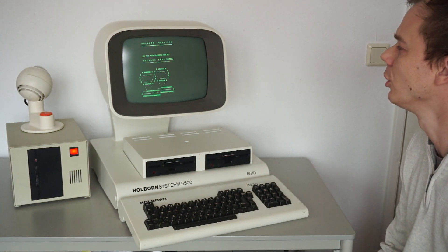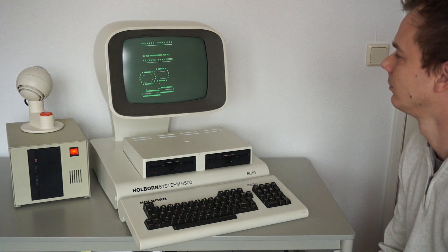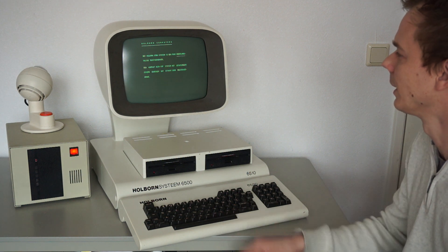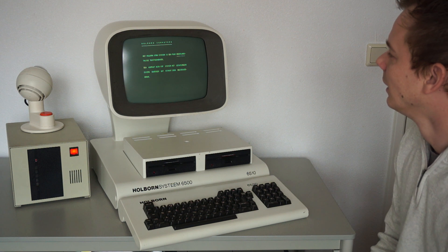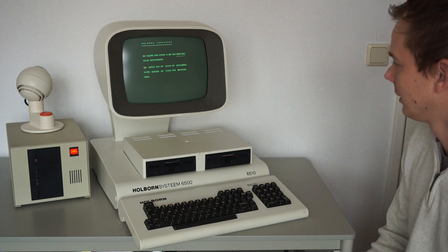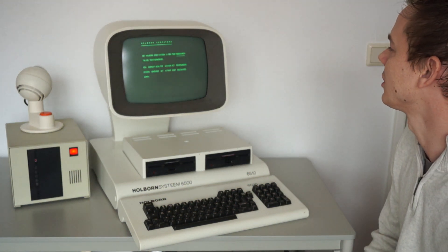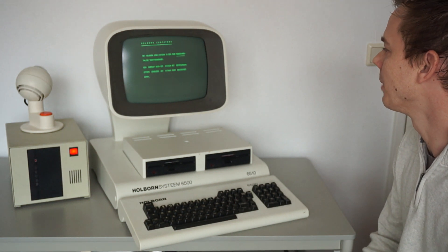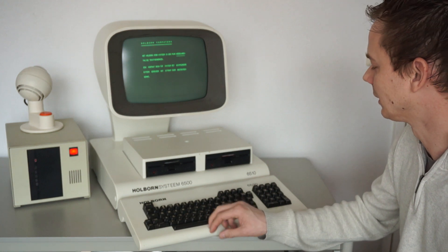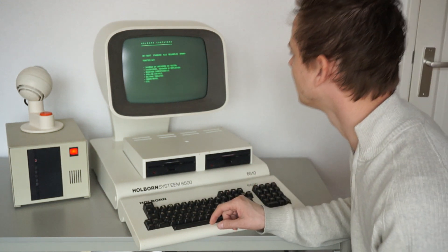The possibilities of the Holborn 6500 system. The 6500 is a compact desktop system with an integrated memory and an outstanding ease of use — well, it's just a bit poor.